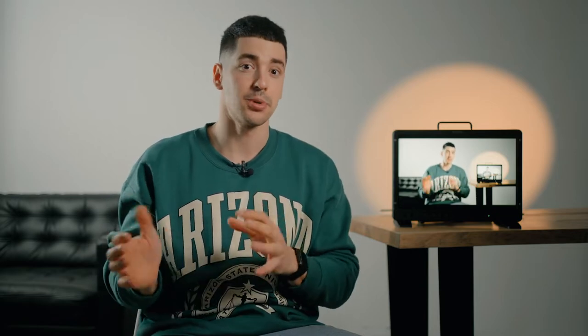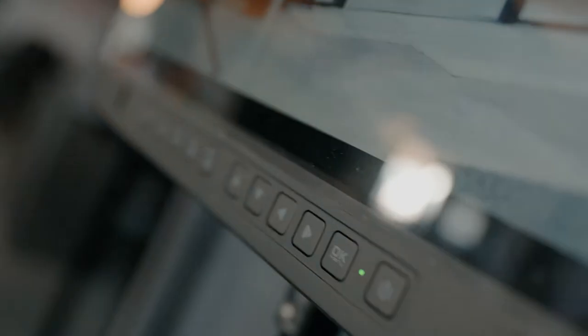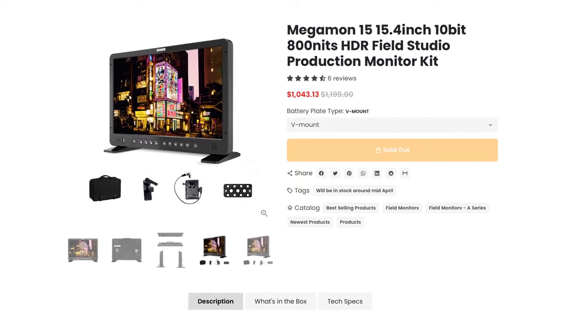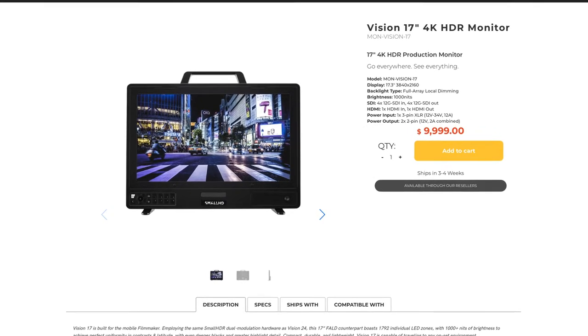This monitor is a high performance field or studio monitor that brings your production value and experience to the next level at a really good cost. This monitor is right now $1,043, which is crazy affordable for what it offers. Just to put things into perspective, a similar monitor from SmallHD is around $9,000. The SmallHD is 4K resolution and the OC is just a little bit bigger than full HD with a resolution of 1920 by 1200 — on such a small screen size you're not gonna feel the difference that much, so basically it's pretty similar.